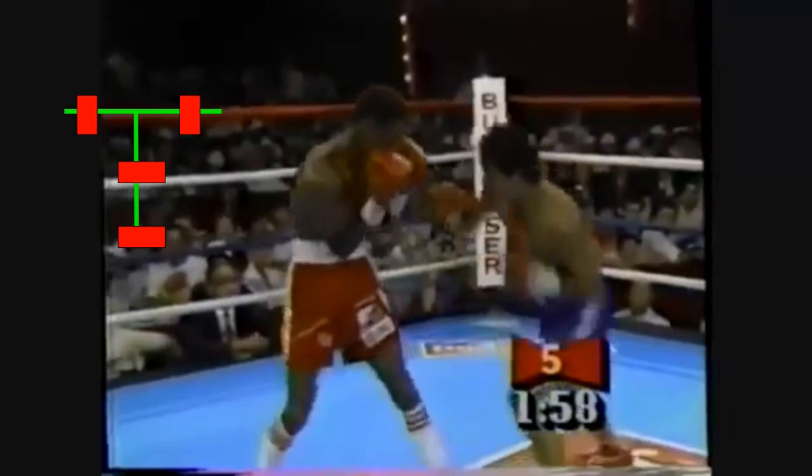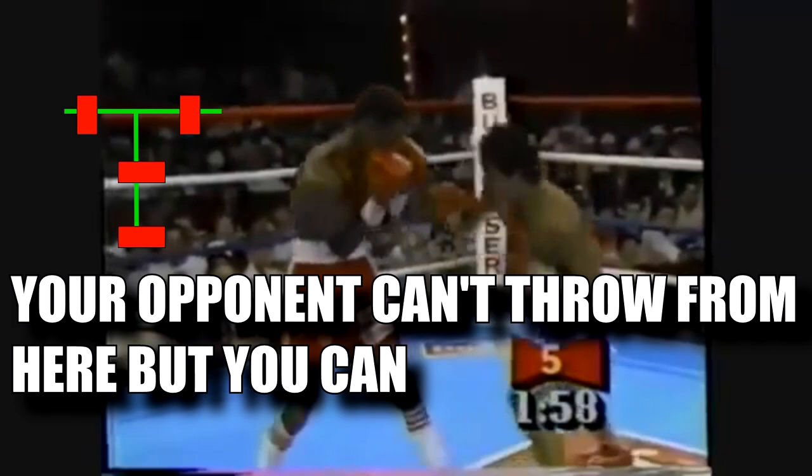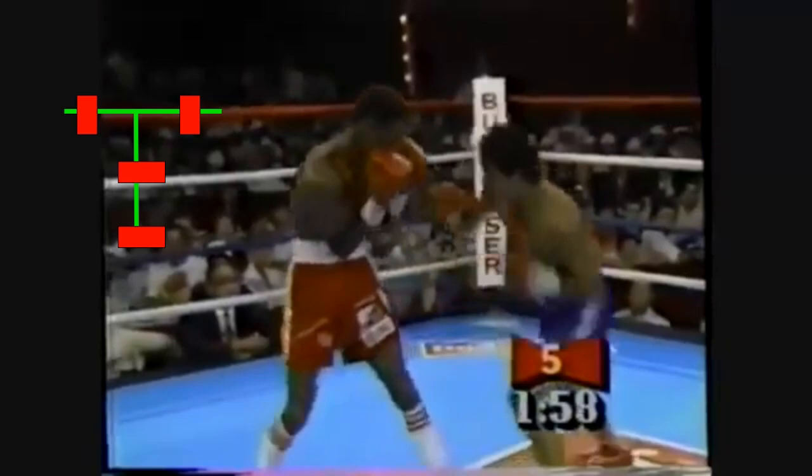Next I want to talk about Orlando Canizales' ability to establish what's known as the T-position. The T-position is when you get so far outside of your opponent's lead shoulder that your feet form that of a T, with Canizales' feet being the top part of the T. This is a highly advantageous position because your opponent will not be able to throw any punches without changing their position, and you will be able to freely attack them with either hand. This is a position you see more often in southpaw versus orthodox matchups, but Canizales sets it up with a quick shuffle step while in close range.